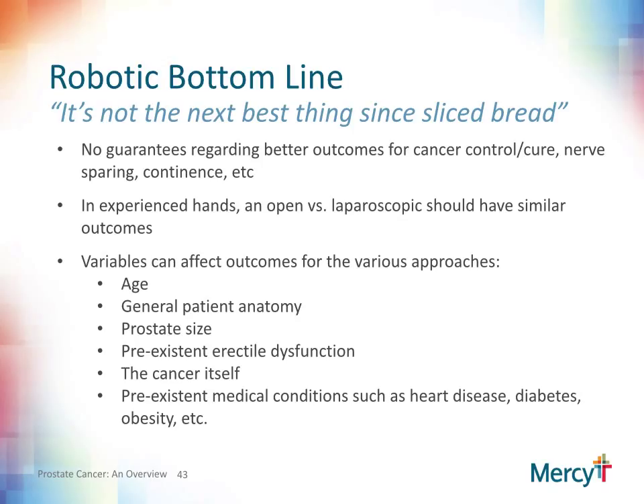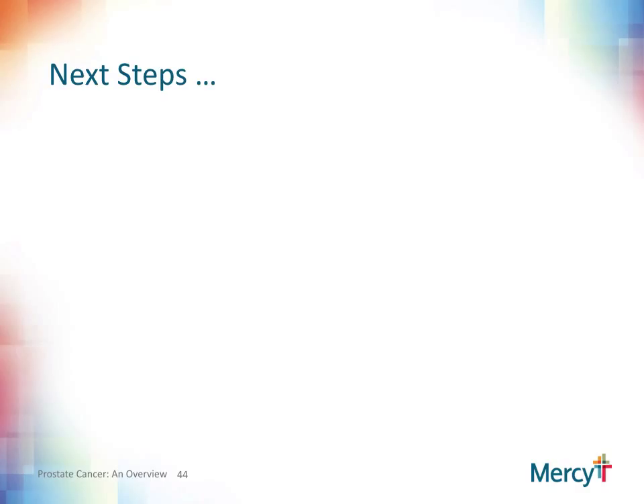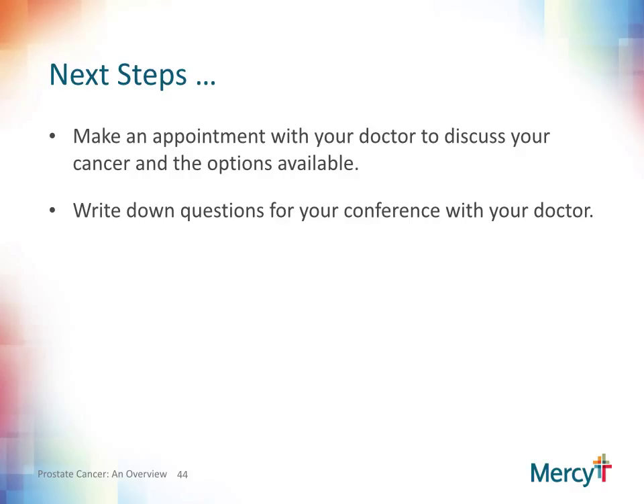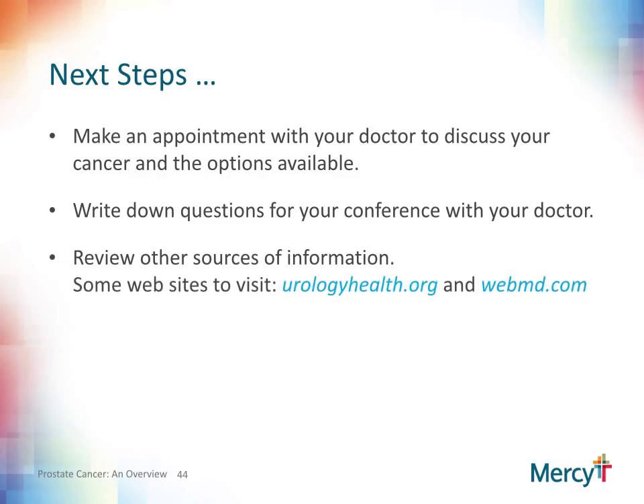In conclusion, this presentation is for informational purposes and is not meant to take the place of a discussion with your physician. The physician-patient relationship is paramount. Your physician will be able to go through the fine points of radical prostatectomy and answer any further questions you may have. Thank you. The next steps, if you haven't already done these, are to make an appointment with your doctor to discuss your cancer and the treatment options available. I encourage you to write down any questions you may have in preparation for your discussion. I have listed a couple of informational websites that you can look at for some more general information. Your physician will be able to go through the fine points of your individual cancer and the treatment options that may be best for you.